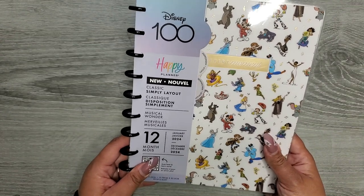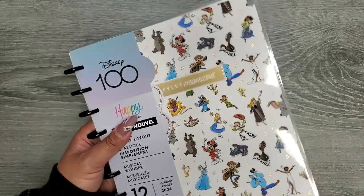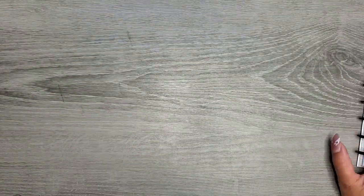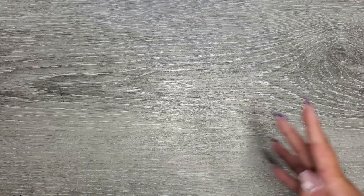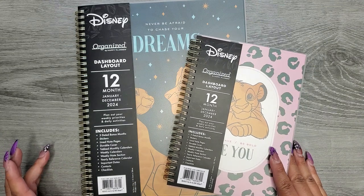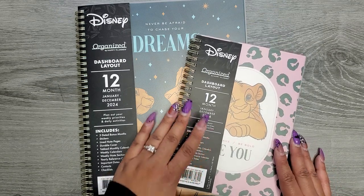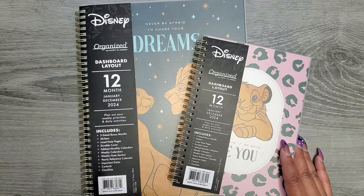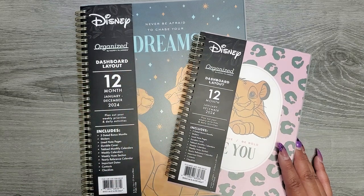Such a cute planner — definitely a must. It's called 'Musical Wonder,' it's the simply layout, and it's from Walmart. I don't remember the price because I lost my receipt, but I think it was around $20-something dollars since Walmart tends to be a little cheaper. Then as a bonus — I found these next planners and had to do a double take because I was like, 'Is that Happy Planner?' I haven't been to Walmart as often since we don't live close to one anymore.